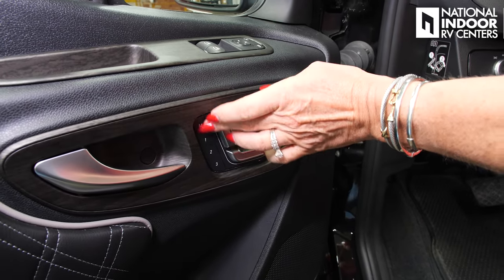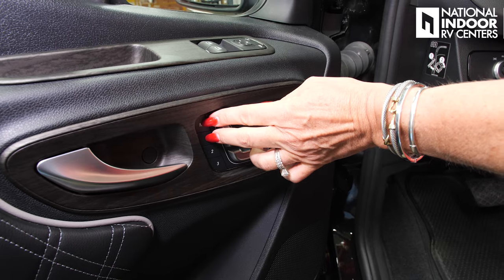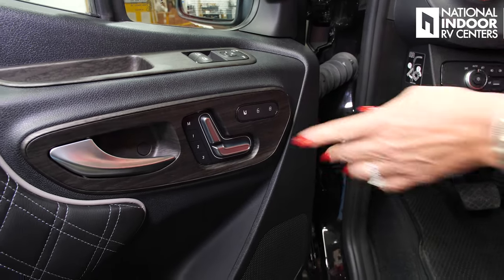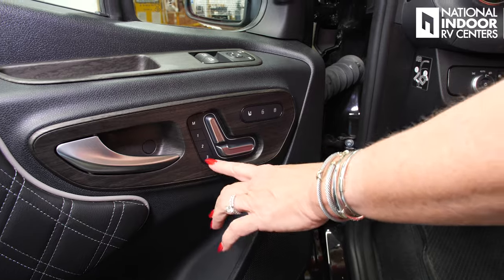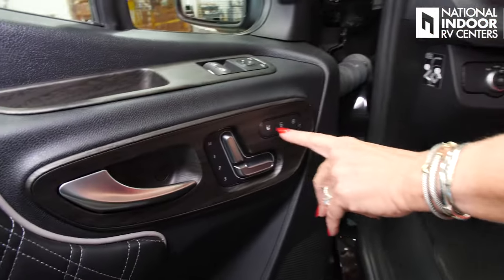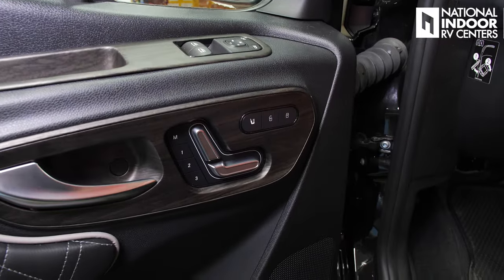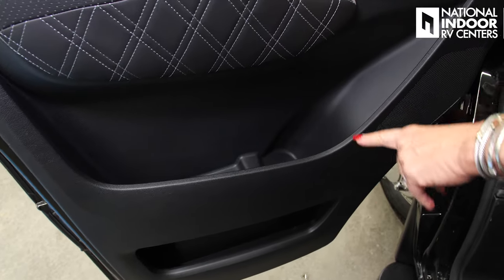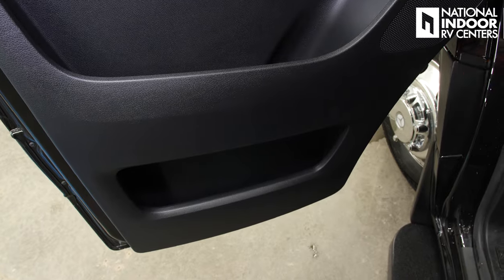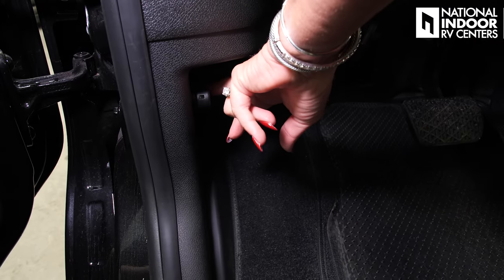The second driver can do the same, and I like to set the third memory to the position where I can easily turn and rotate the captain's chair around. Then we've got the heated seats, lock and unlock, a nice big storage compartment, drink holder, and another storage below that. Right here is the release for the front hood.